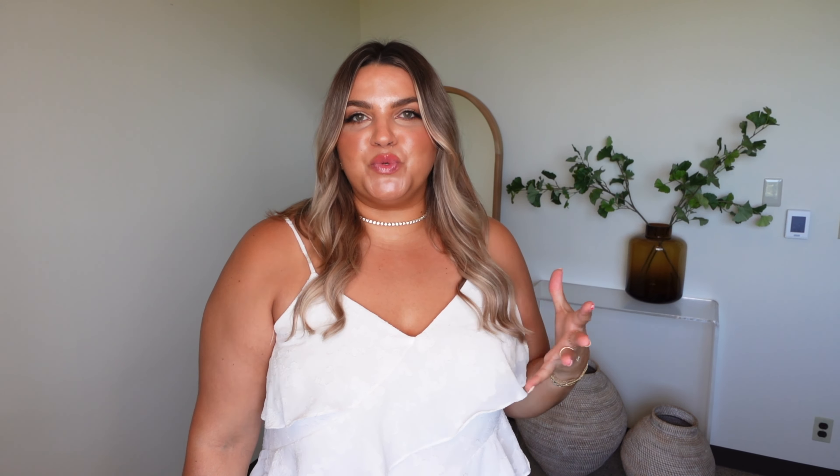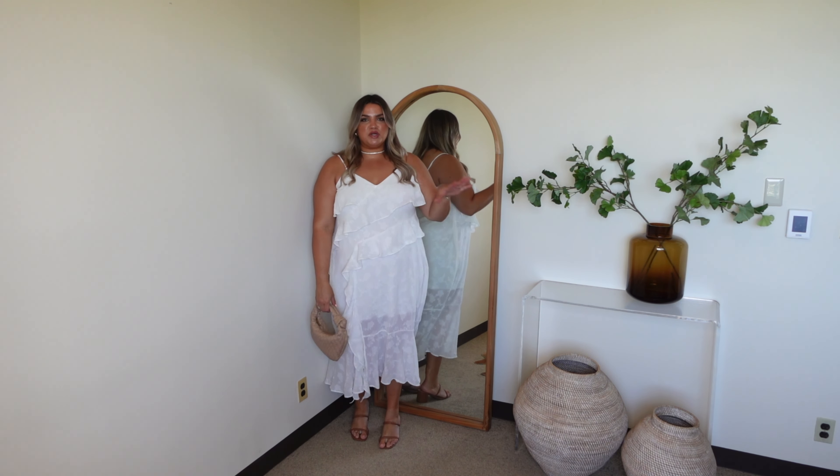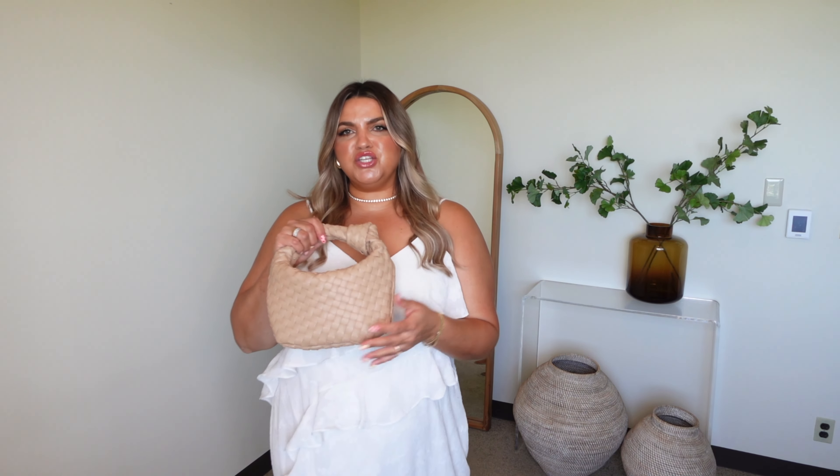It has a really nice almost floral texture detail on it that you might not catch on camera. Because this dress gives me very romantic, sweet vibes, I kept accessories simple — just a little Bottega dupe bag and a pair of sandal heels from Target. I have some nude pieces to tie it all together and really let the dress be the focal point. I think a slight sandal heel with a little elevation just really completes the look.